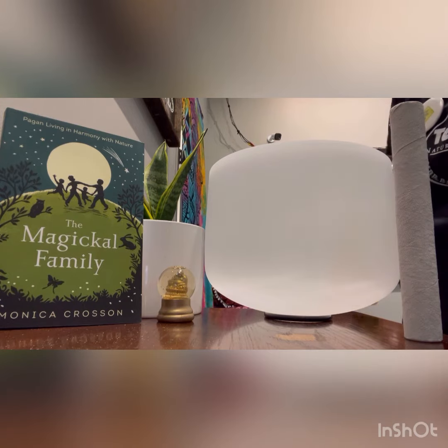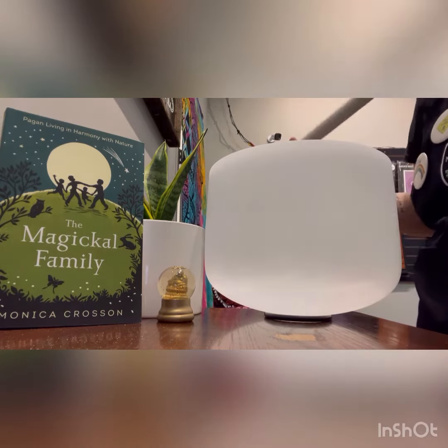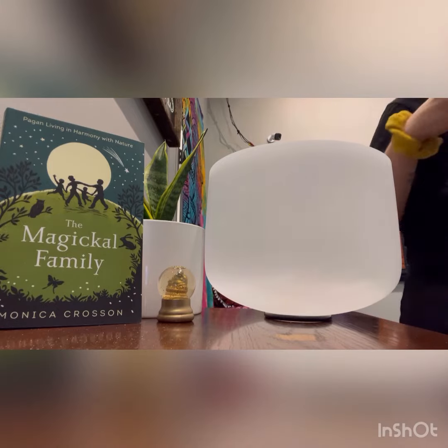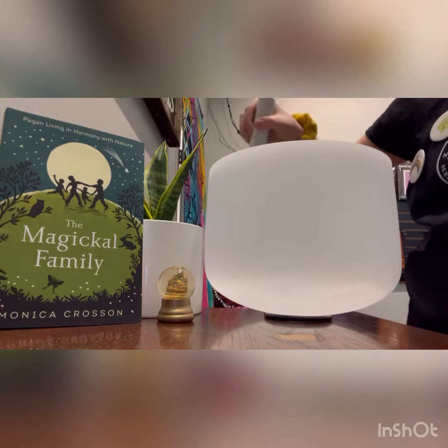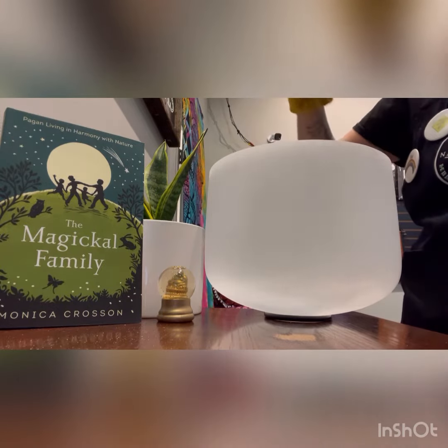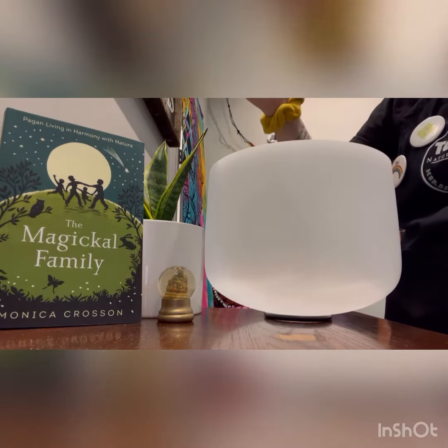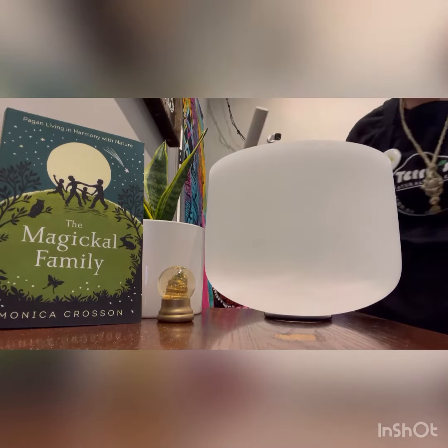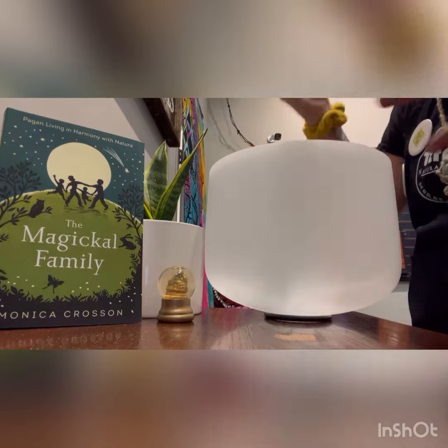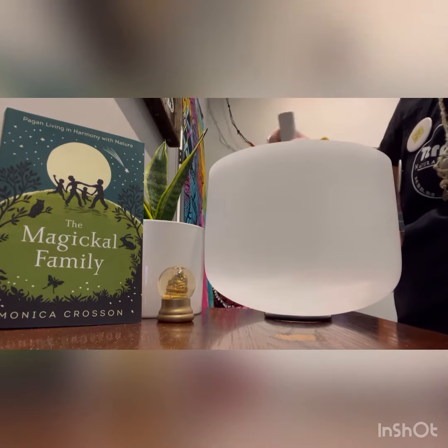Now I just want to have you listen to what it sounds like. A lot of times people hit the bowl to make it chime and then start singing. But you actually don't need to do that — you can just automatically start.